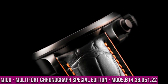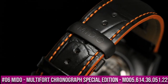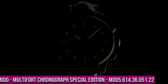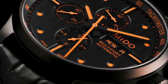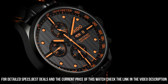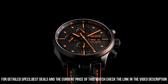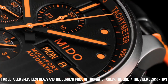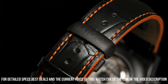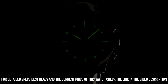Number 6: Mido Multi-Fort Chronograph Special Edition M005.614.36.051.22-2. This is a beautiful watch with a handsome dial and nice contrast stitching on the band. Everything is easily set. Black dial with orange hands and dot hour markers. Black PVD stainless steel case with a black leather strap. Swiss Automatic Movement. Case diameter: 44 millimeters. Water resistant to 99 feet. Dial window material type: anti-reflective sapphire. Display type: analog.